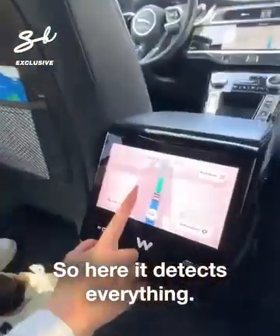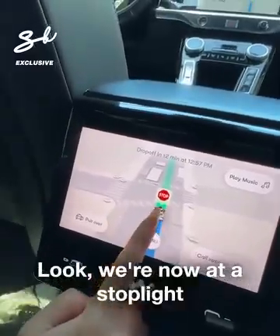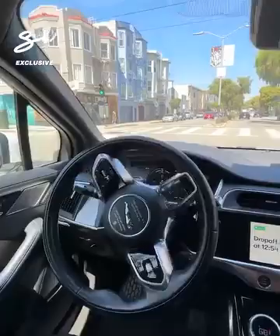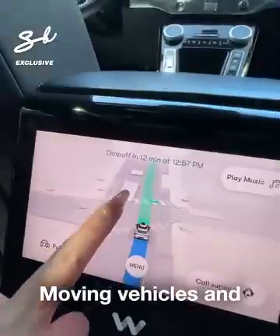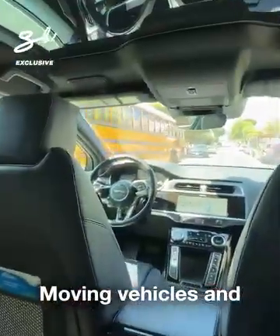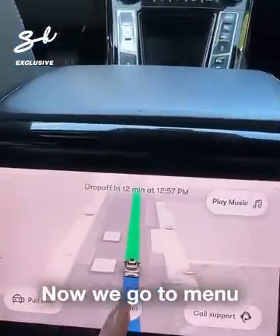The car detects everything — those circles represent people. Look, we're at a stoplight now — you can see it stopping for people. Moving vehicles and stopped vehicles appear in gray on the display.